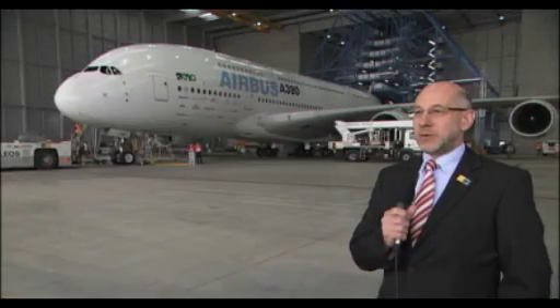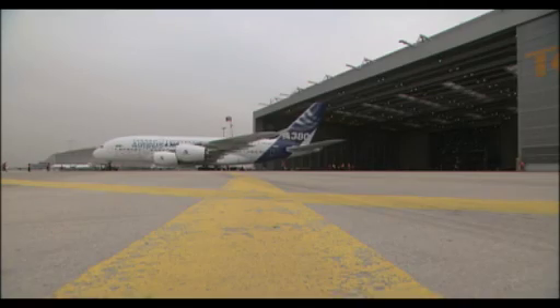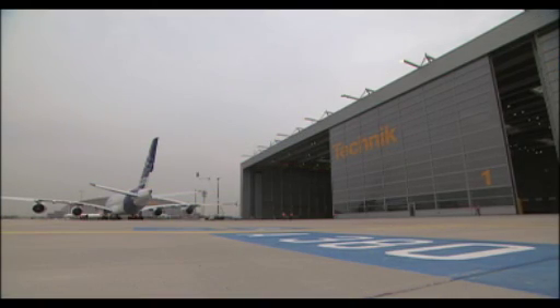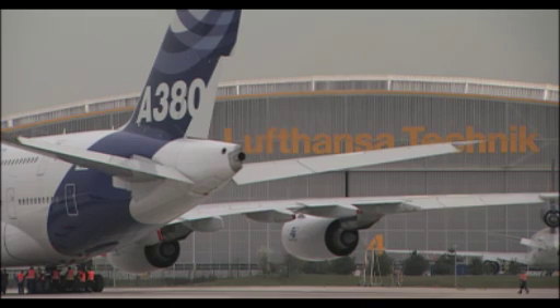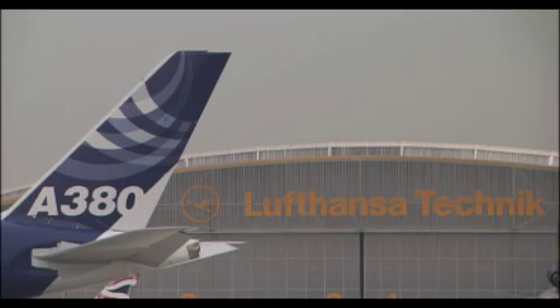We do feel ready to operate the A380. Our phase of preparing for this aircraft is in its final stages and, as I stated before, we're in a kind of dress rehearsal today. Performing a dress rehearsal means you're ready — we're ready, and the airplane can be delivered and go into operation.